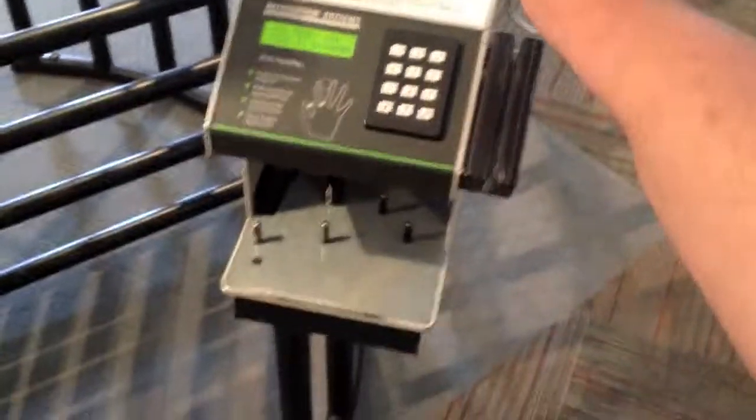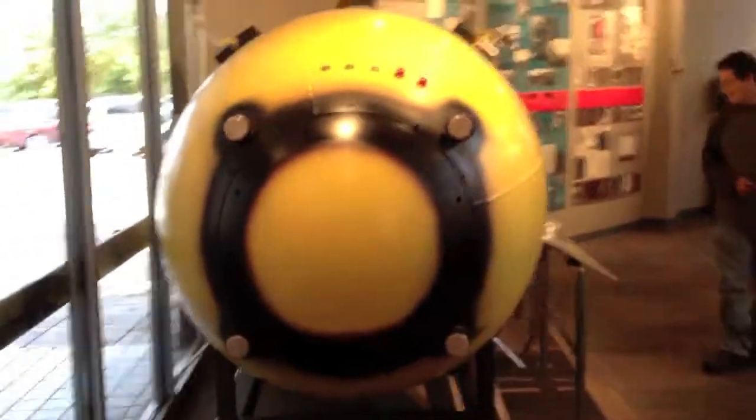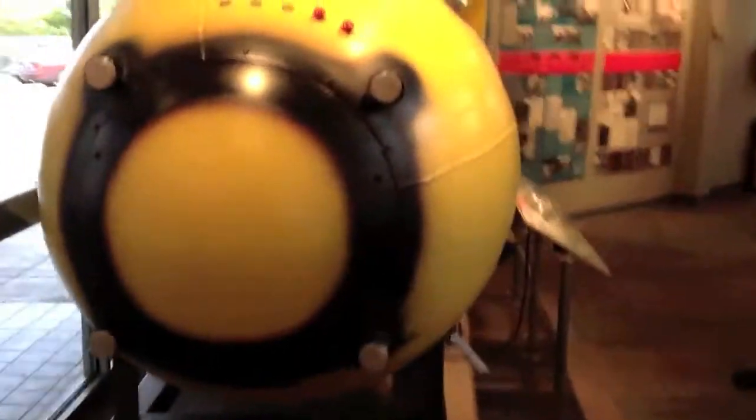Here's some old 1940s technology to get into the Manhattan Project. This is Fat Man, developed right here in Los Alamos, New Mexico — it is a remake model obviously. You can see some of the features that inspired a lot of the nuclear things you saw in Fallout.